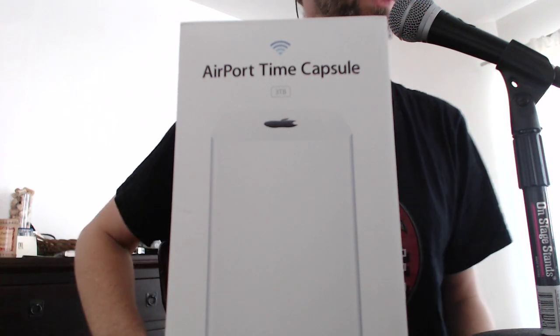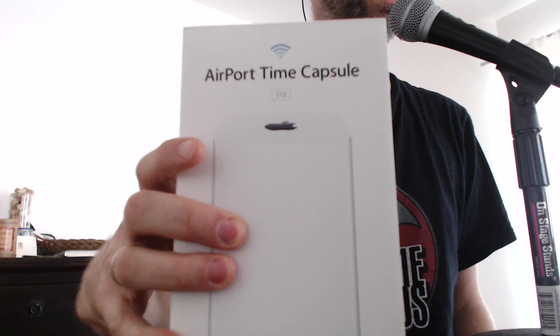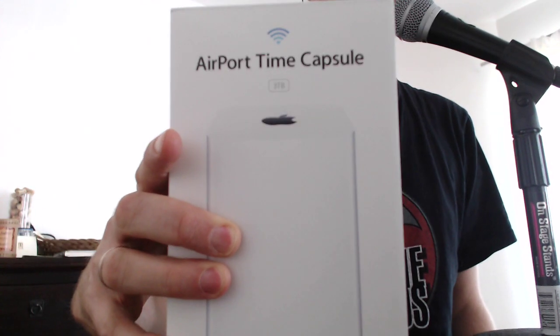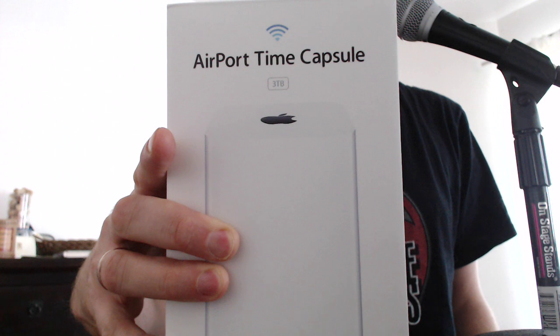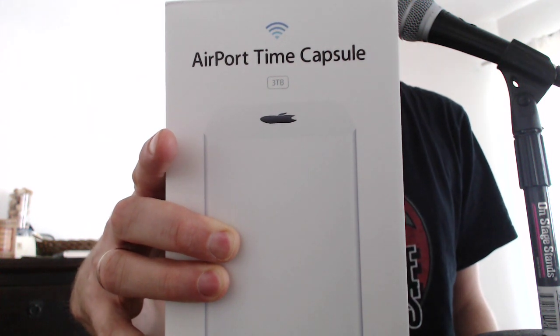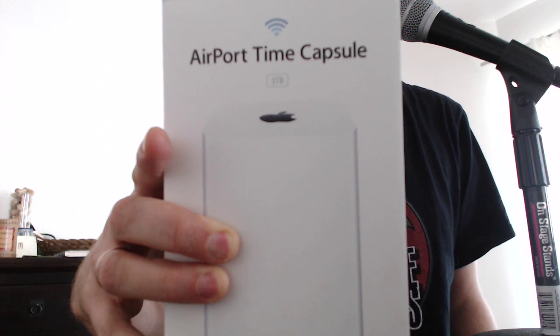This is a tech out of the mailbox here. Now I know this is actually a couple of years old, the Airport Time Capsule, but I needed to replace one. So I went ahead and ordered one. I did this for those of you who've been waiting for an update to the Airport Time Capsule, because it probably means that Apple will announce a new one in a month or so. That's generally what happens.